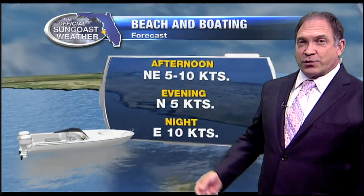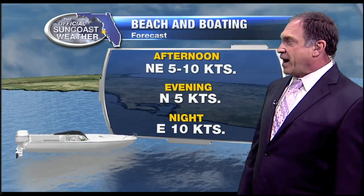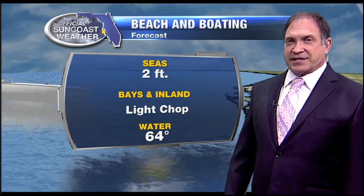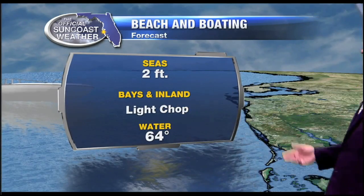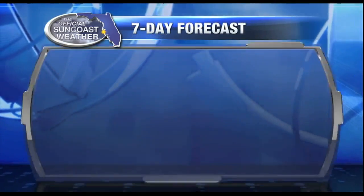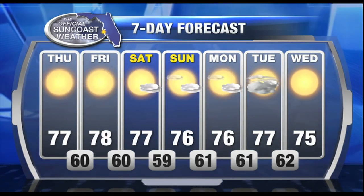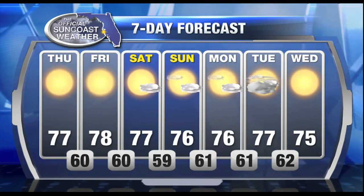Forecast near the coast looks good for winds today — northeast at about 5 to 10 — should be beautiful boating weather out there. Light chop, 2-foot seas, nice stuff. Forecast for the week ahead looks pretty good too. We'll have daytime highs topping out near the 80-degree mark, upper 70s certainly as we head into the weekend, with nighttime lows hovering around 60.